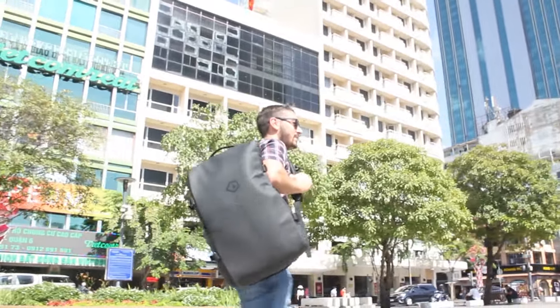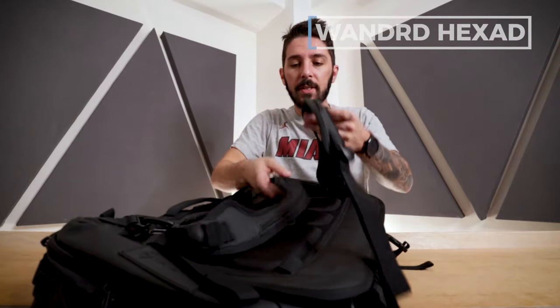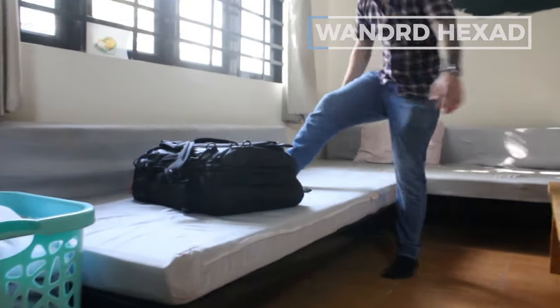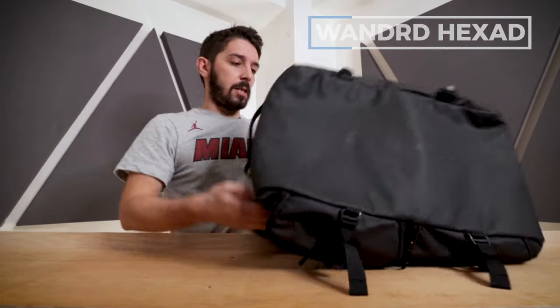Duffel number five is kind of an honorable mention — it's not a true duffel, but it's sexy. The Wandrd Hexad Access Duffel is a backpack designed to be carried as a duffel. See the cut in these shoulder straps? That's specifically intended to clip them together and hold it in duffel mode. Wandrd is always innovating — sometimes simple products like the Wandrd Duo, one of our favorite everyday carries, and sometimes complex ones. This guy has pockets upon pockets, zippers upon zippers, and buckles upon buckles — so feature-heavy it could be overkill.